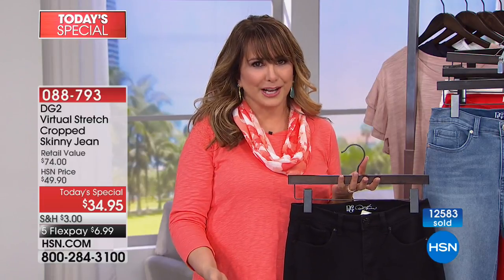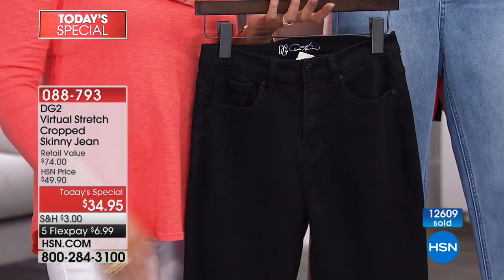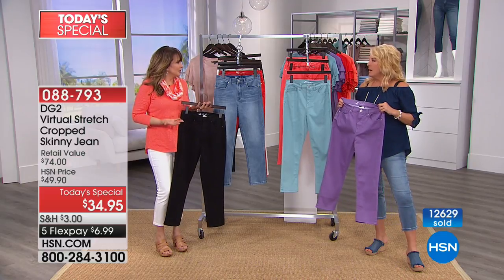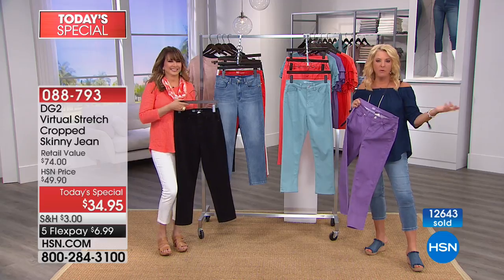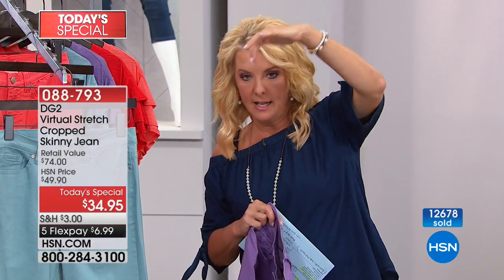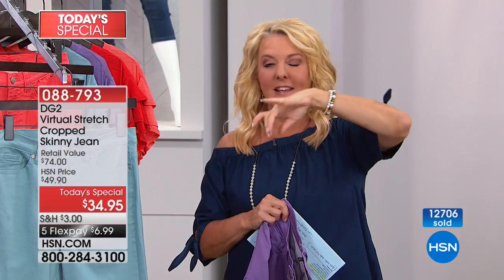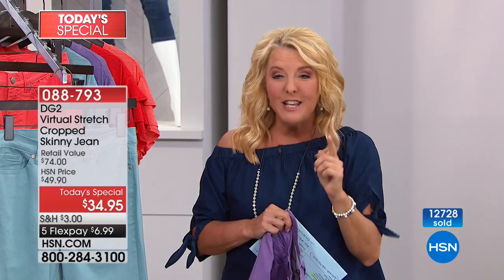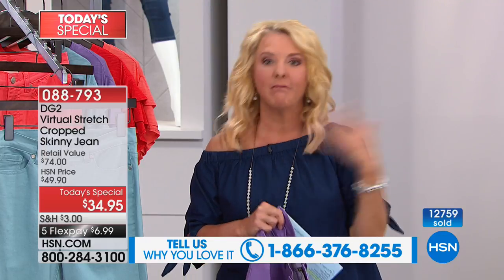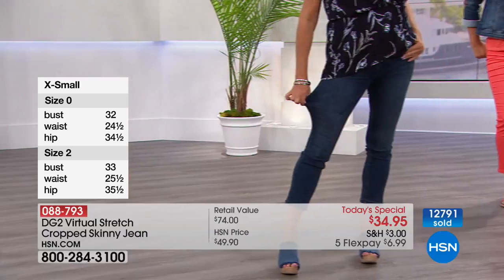Here in Florida, this is going to be an all-year jean for me. Even when I lived up north, I wore these all year — it's a three-to-four season fabric. Once you put them on, you'll understand. There's the stretch, the recovery, and a beautiful hand that you're just going to crave. You miss not wearing virtual stretch when you don't have them on. I have a ton of Diane Gilman — I've been doing this for 14 years. I can literally feel through the years of fabrications in my cupboard and go, 'Oh, virtual stretch,' and pull it out without even seeing it. That's how soft the hand is.